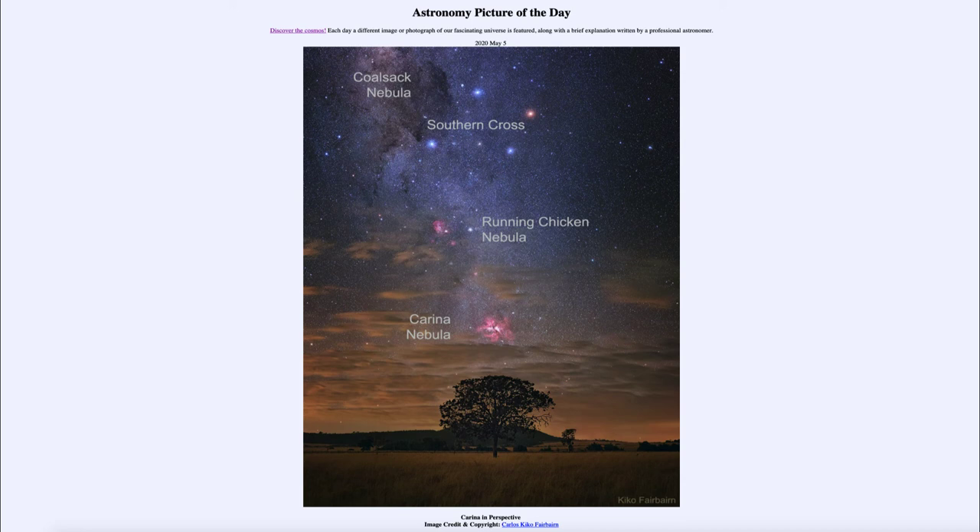The two down below — the Running Chicken Nebula and the Carina Nebula — are already beginning to glow as the hot stars have emerged from their darker areas and now illuminate that gas, causing it to glow. That will eventually happen to the Coalsack Nebula, but not this year, next year, or even a thousand years from now. We'll begin to see that over hundreds of thousands of years as the stars just beginning to form finish that process.